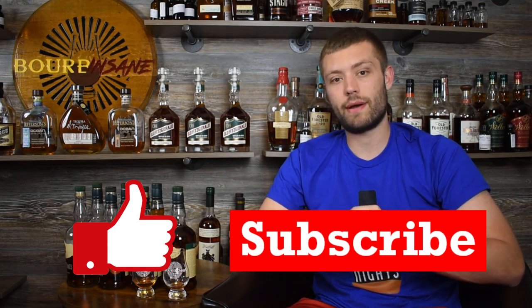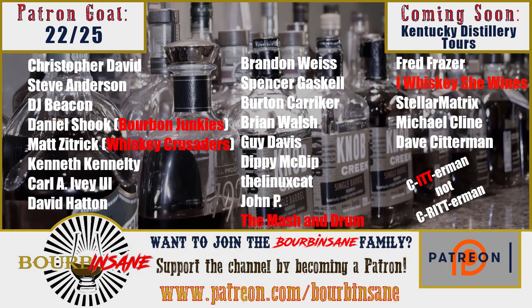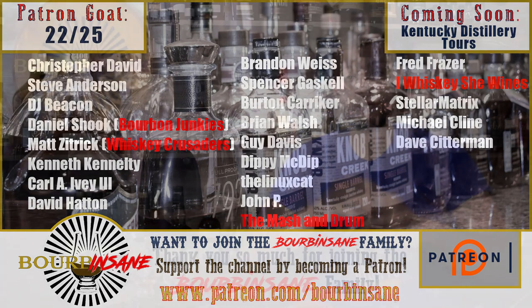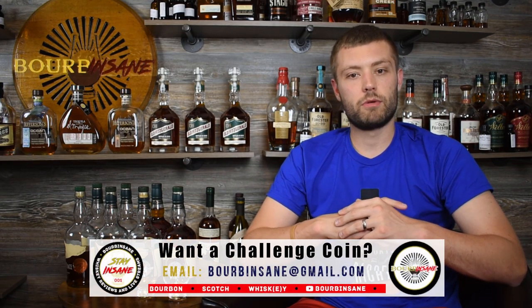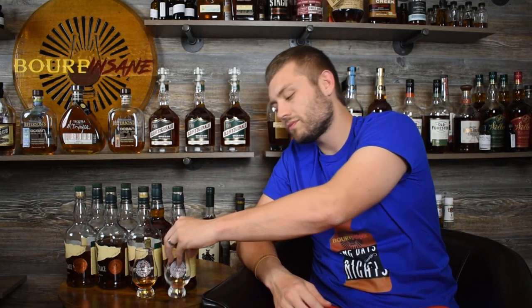Thank you guys so much for watching this review today. If you like these types of videos — head-to-heads of even the same whiskey — let me know, leave a comment down below, and please like and subscribe to the channel. Quick shout out to my newest patrons, Stellar Matrix and Dave Critterman — I appreciate you so much for joining and supporting me. If you'd like to consider supporting on Patreon, please do: Patreon.com/BourbonSane. There are cool perks only for patrons. I also have a couple challenge coins left — shoot me an email at BourbonSane@gmail.com — I think I'm down below 20 now. I appreciate you guys hanging out. Stay insane, everyone.